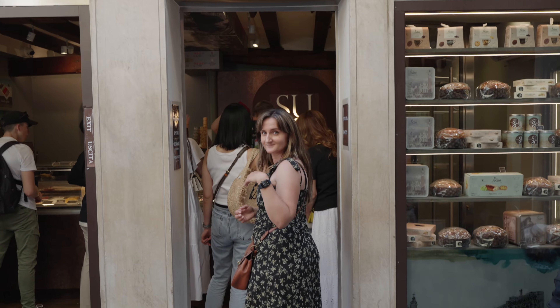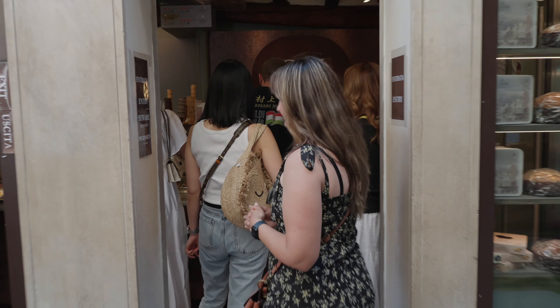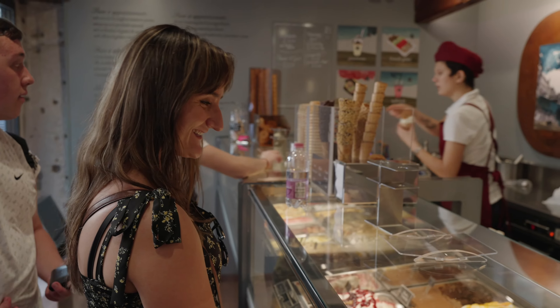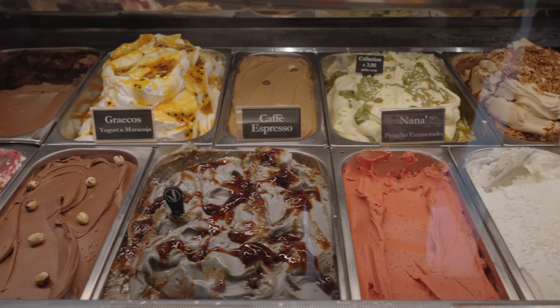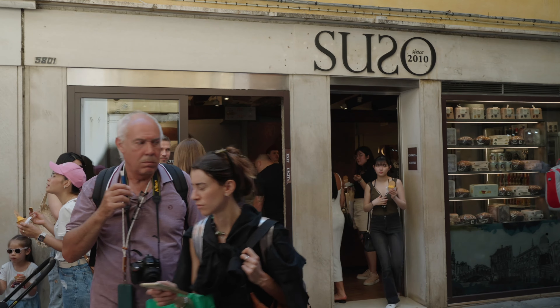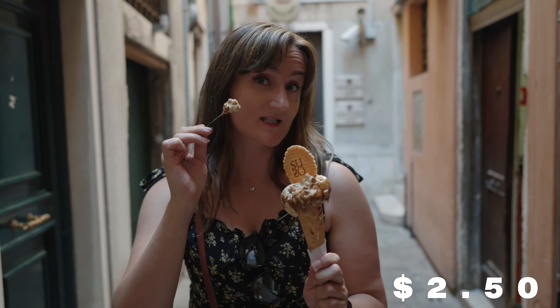Gelato Teca Suso is easily the best rated place on Google, so when we saw that, we knew we had to check it out. The other gelato chefs don't even come close. So let's see if it lives up to the hype. That by far was the craziest, busiest place. This was also $2.50, so this is the most expensive.